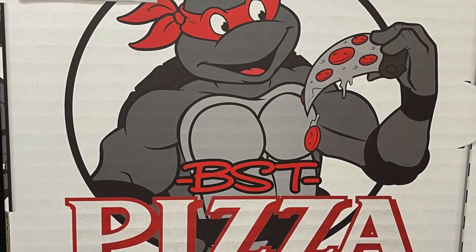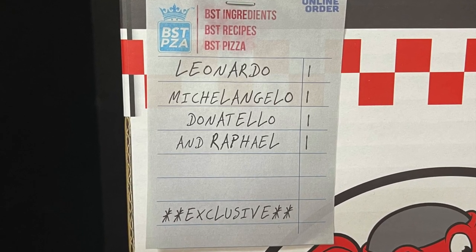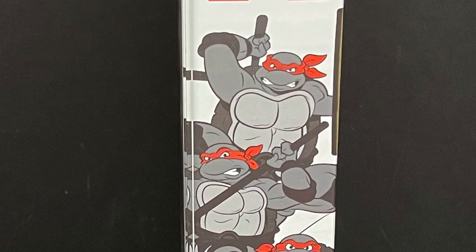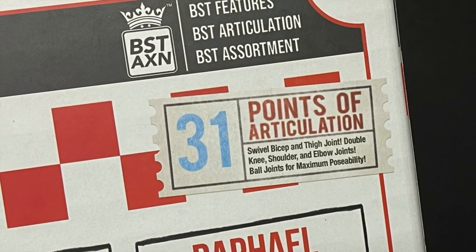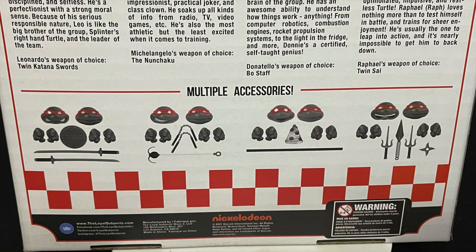This is their Teenage Mutant Ninja Turtles Best Action Figure line, and I really do like the packaging on this. Got the little write-up right there with all the names, and of course on the side of the box you have all the Ninja Turtles in their red headbands. On the back side you get a little bit of a bio and 31 points of articulation per figure. Here is the barcode as well — these are starting to hit Walmart store shelves and that's where I picked up mine.